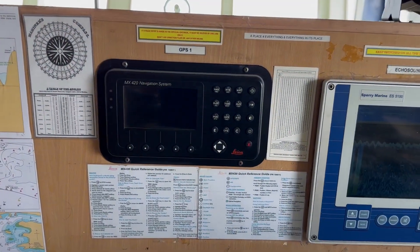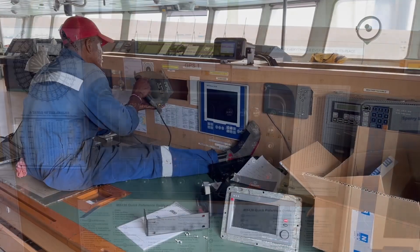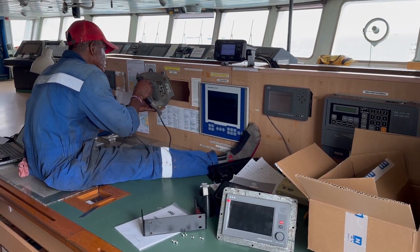Now it's time to go onboard — removing the old GPS and preparing to fix the new NSR GPS.